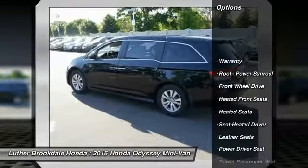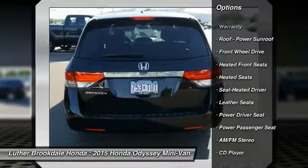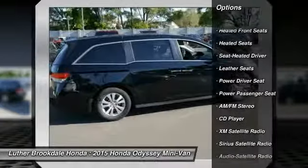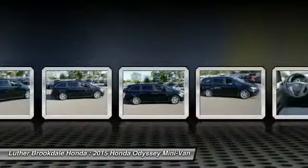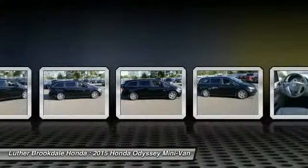Anti-lock braking system, heated seats, power passenger seat, third row seat, XM satellite radio, traction control, air conditioning, power steering, cruise control, aluminum wheels.